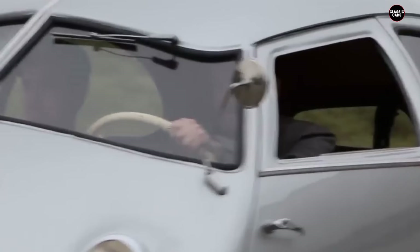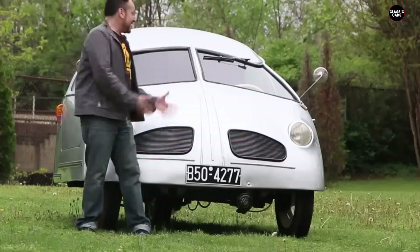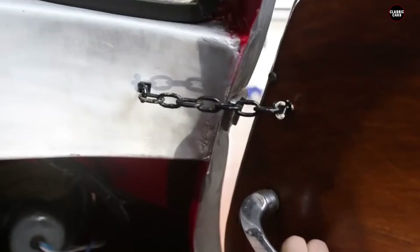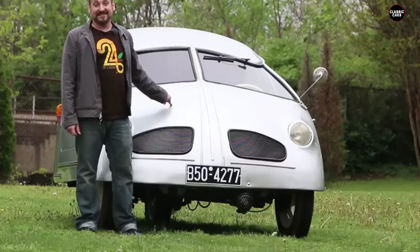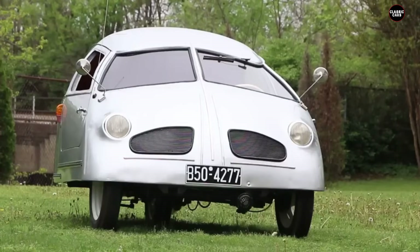In conclusion, the 1951 Hoffman earns its place at number five on our list of the worst cars due to its bizarre design, poor performance, and abysmal build quality. Despite its aim to provide affordable transportation in post-war Germany, the Hoffman failed to deliver on almost every front. Its legacy as one of the worst cars ever made is well deserved, making it a fitting entry on our list.